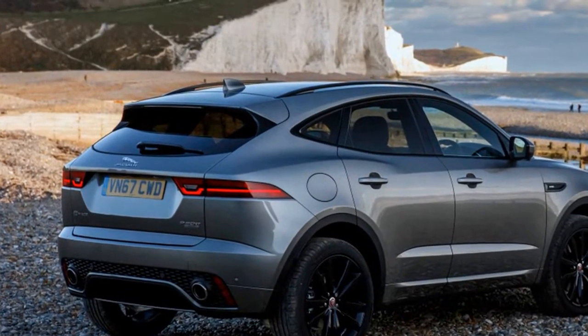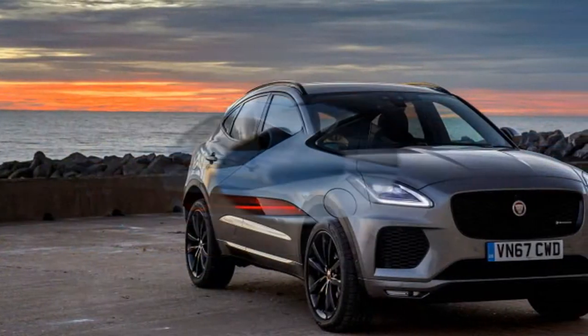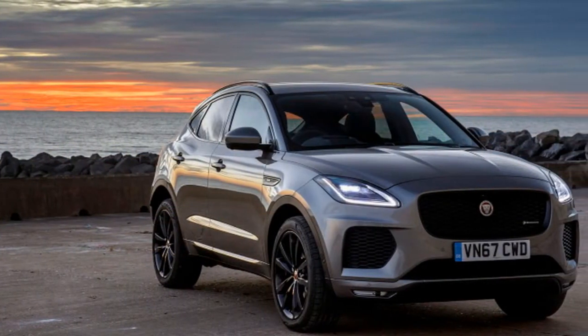In the Jaguar style, the E-PACE feels composed and stable in the middle of damp corners as it does when pressing on. This flowing character is assisted by the well-weighted and positive steering.